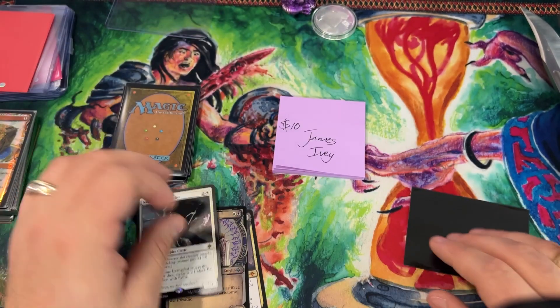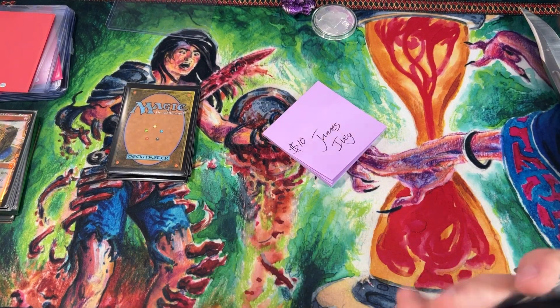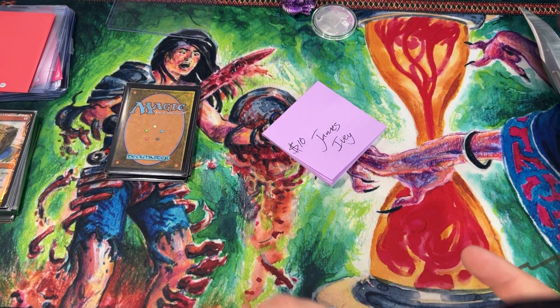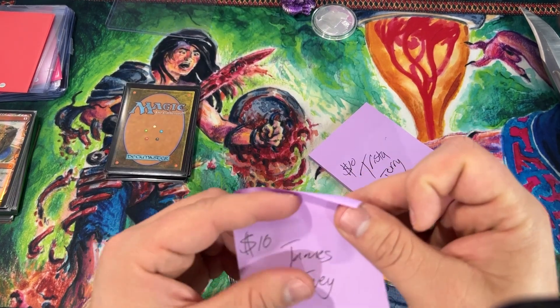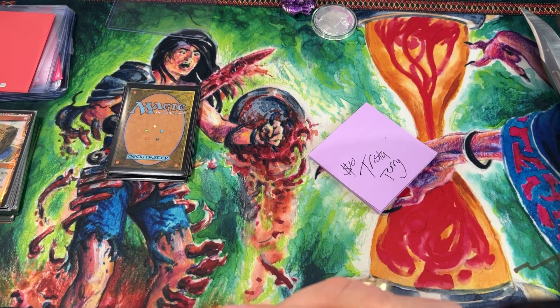And Bartolomil Del Prezito — Sanguine Evangelist and more hits in that pack. Congratulations!